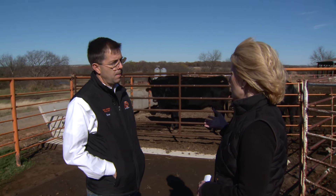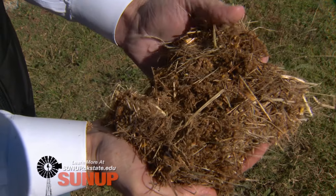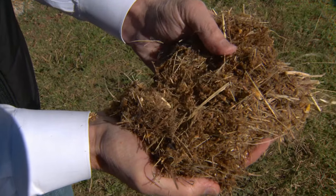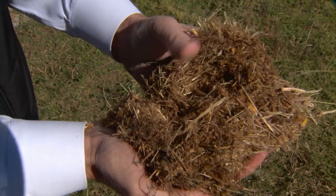So specifically, what is the feed formula that you have set up for this group? These cows are getting a diet that's about 30% chopped hay, about 58% wet corn gluten feed — a product called sweet bran — and then about 12% cracked corn. And that's all on a dry matter basis.